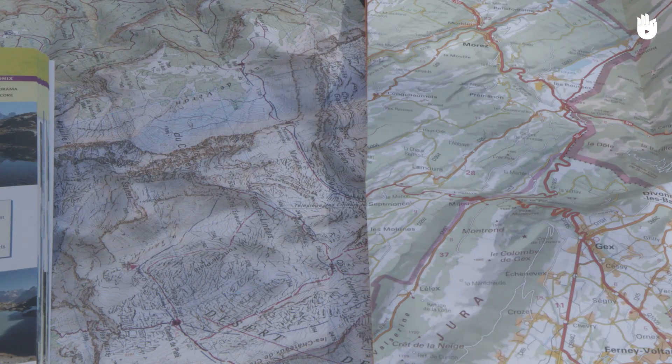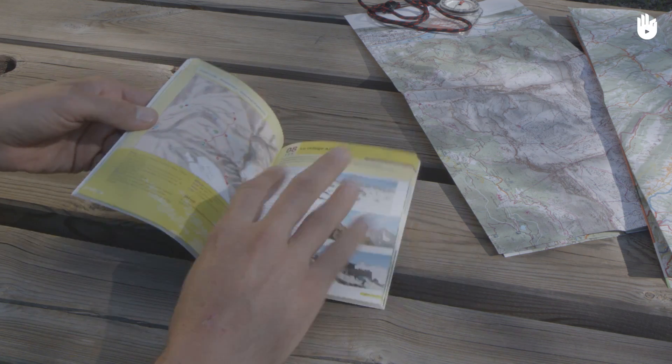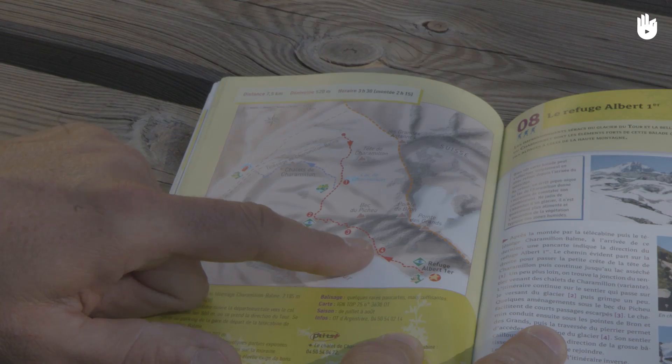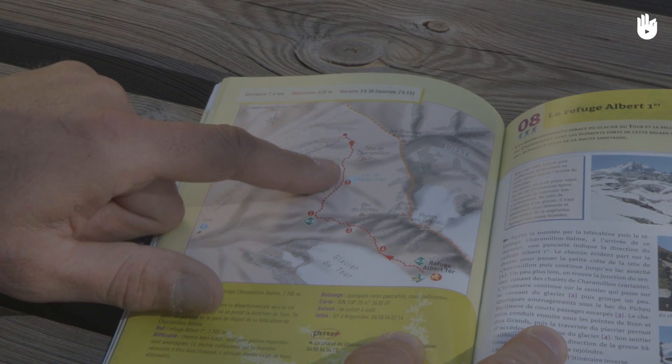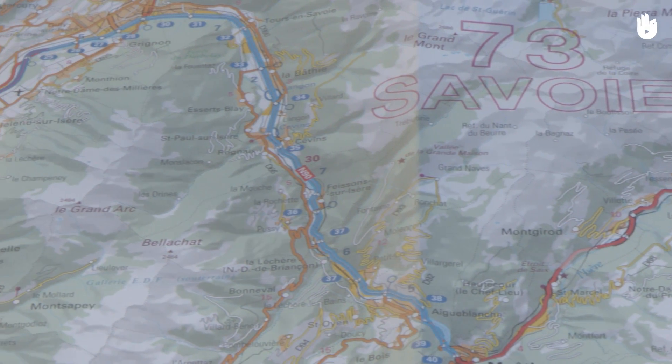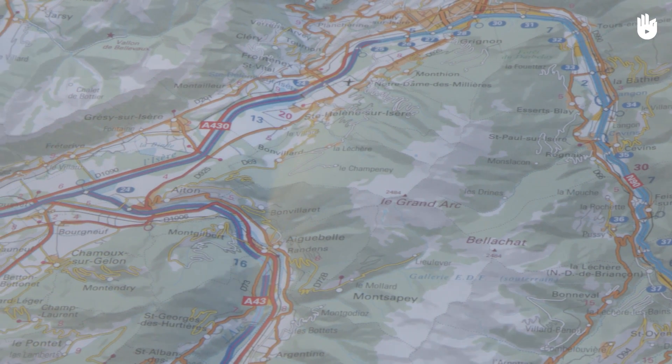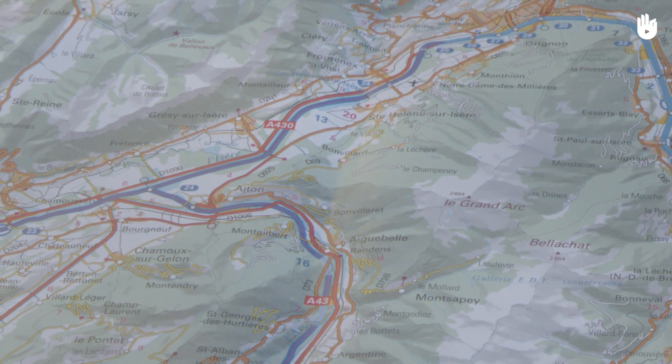There are many types of maps and they are not all quite the same. Tourist maps, for example, cannot be used while hiking — they lack precision, cover only a certain area, and rarely respect the scale. Road maps are sometimes tempting because they are reliable, but they do not provide any information about the landscape, which is particularly dangerous in hilly areas because the steep areas are not indicated.